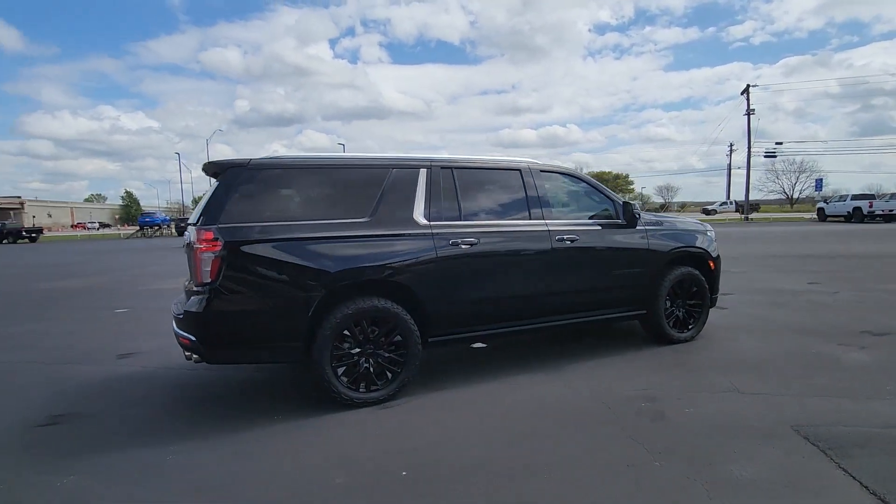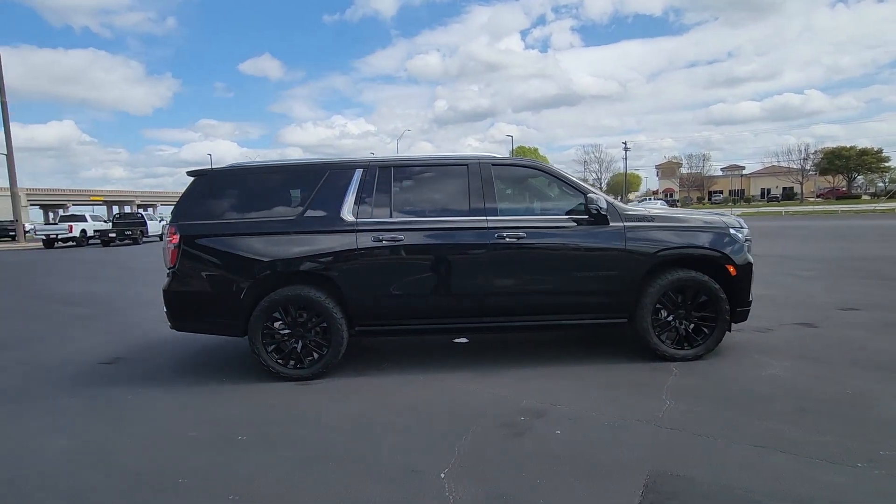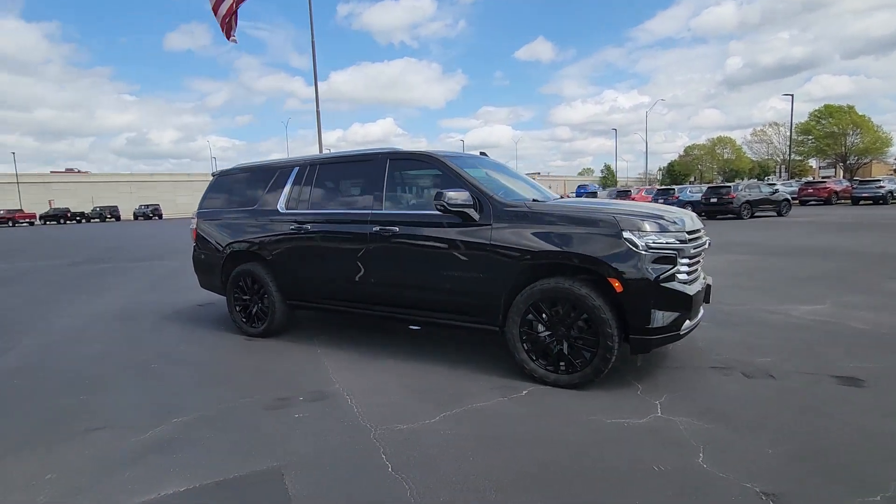The Chevrolet Suburban — the full-size SUV with the utility of a truck, and the comfort and amenities of the ultimate family cruising vehicle.